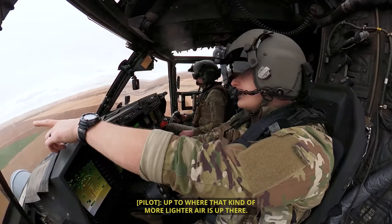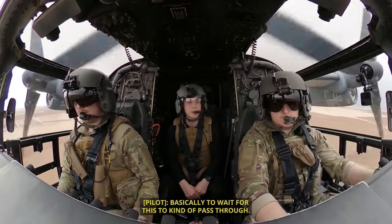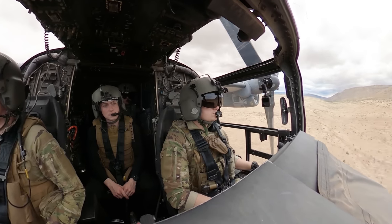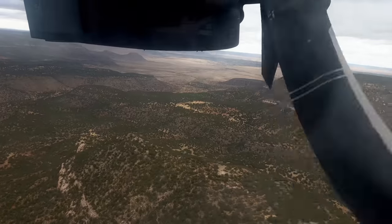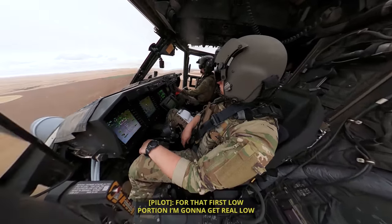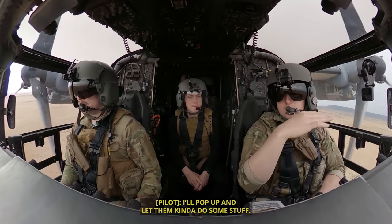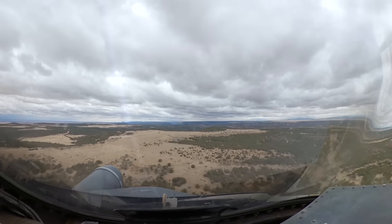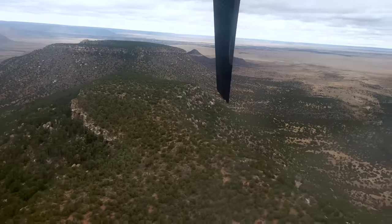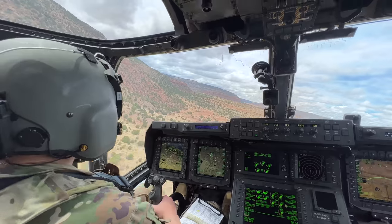Next came the low-level flying — both my favorite and least favorite part of the flight. My favorite because this is where we really put the Osprey to the test, doing steep banks left and right through the canyon. My least favorite because if there was ever a time to get motion sick, this was it. The pilots dropped us down to about 150 feet above the ground. Luckily I took my daily dose of Dramamine before the flight, so I was feeling pretty good as we entered the canyon.